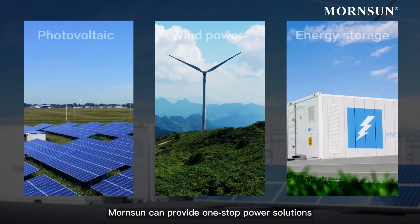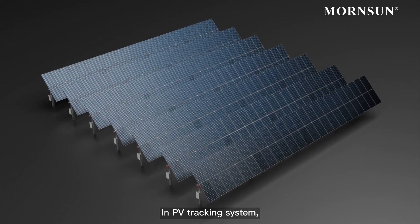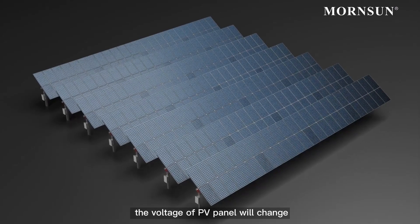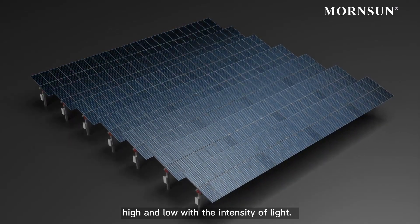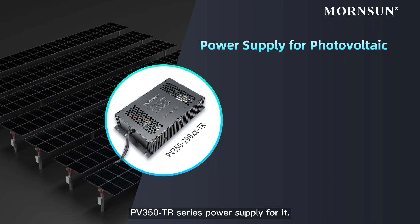MornSun can provide one-stop power solutions for the wind and storage industry. In the PV tracking system, the voltage of the PV panel will change high and low with the intensity of light. MornSun launched the ultra-wide voltage PV350 TR series power supply for it.